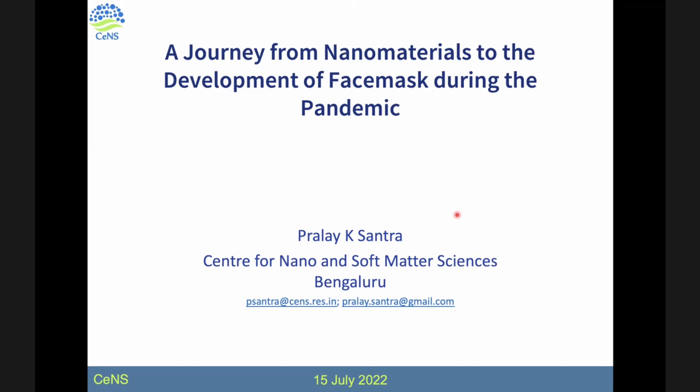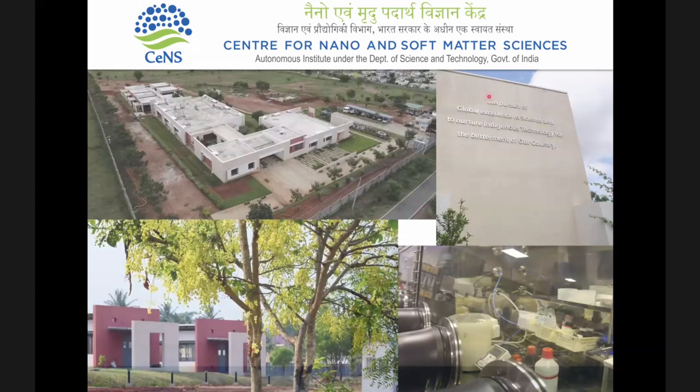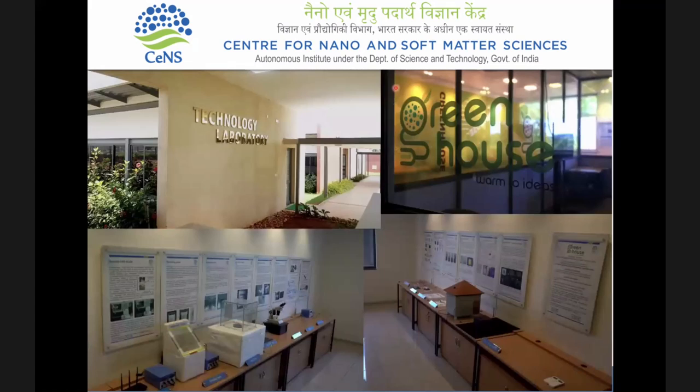After the pandemic luckily is going away, we are getting back to our nanomaterial work. I come from the Center for Nano and Soft Metal Sciences, under the Department of Science and Technology, Government of India. We have a very small but very lively campus. We work on glovebox systems, and we also focus on development of prototypes with a dedicated technology laboratory, where we take our research one more step ahead, make prototypes, do industry interactions, and work on how to commercialize a product.